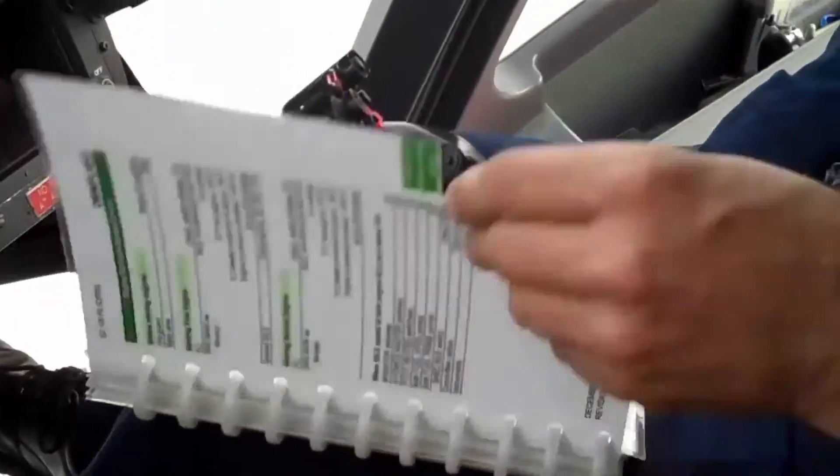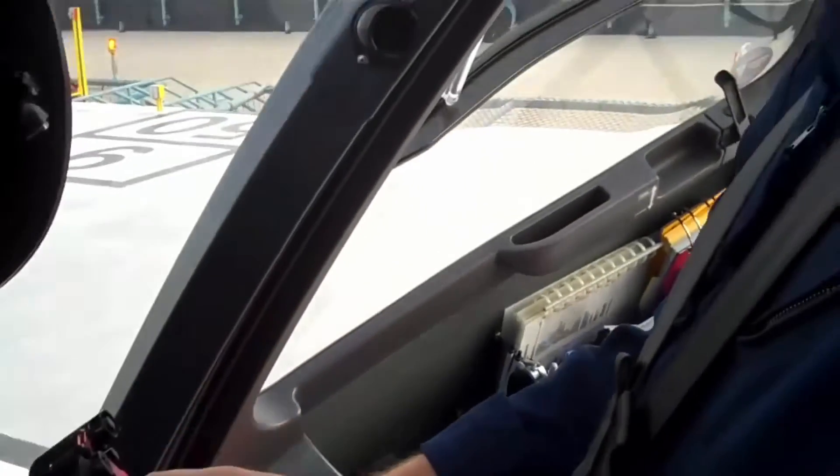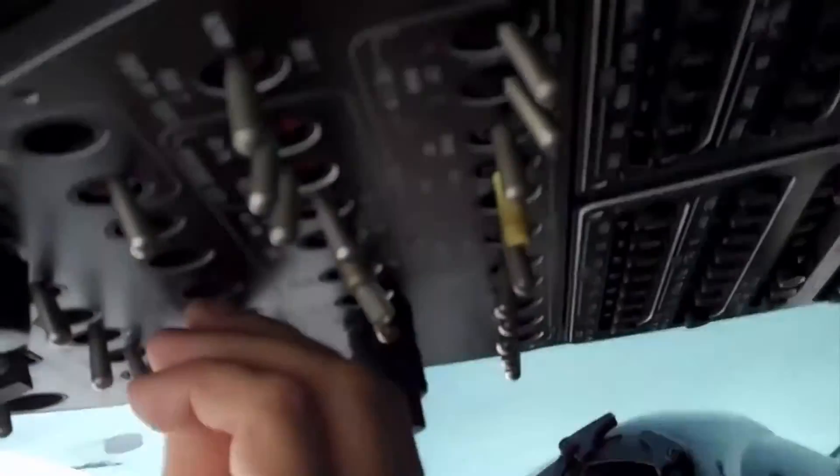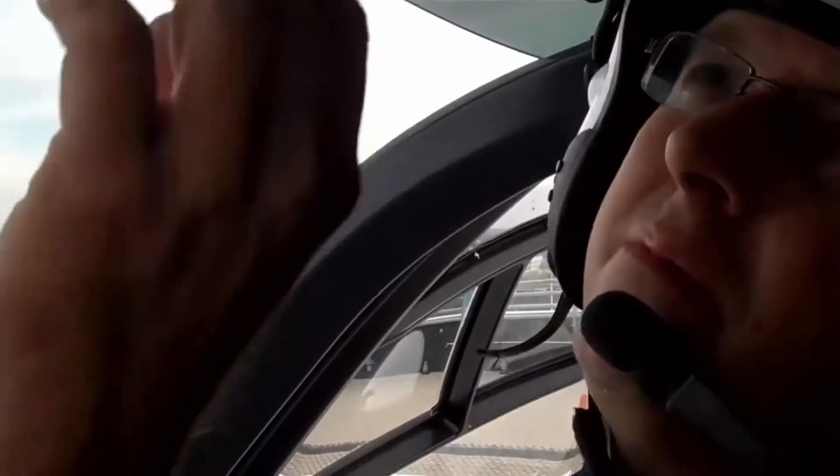Tell me about checklist usage and what you know, what you do, what you've seen, and what's important about it. First of all, it's very important to use a checklist for everything, especially for going through doing your pre-inspection.